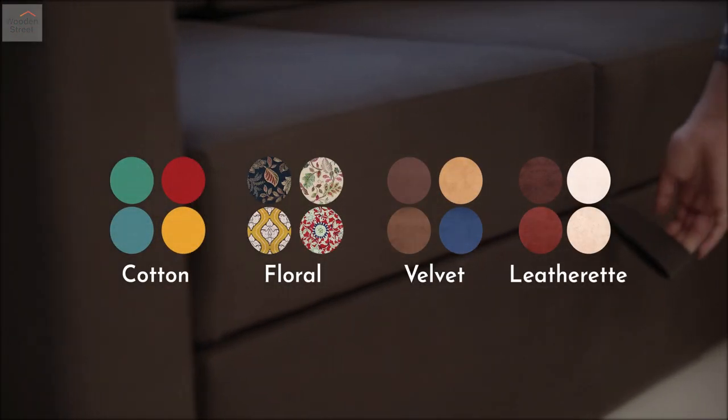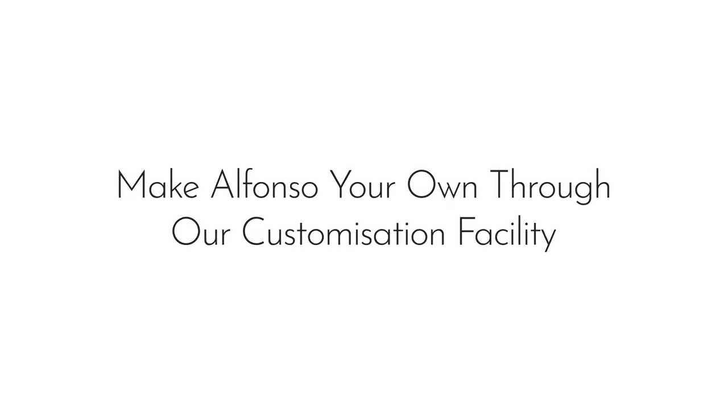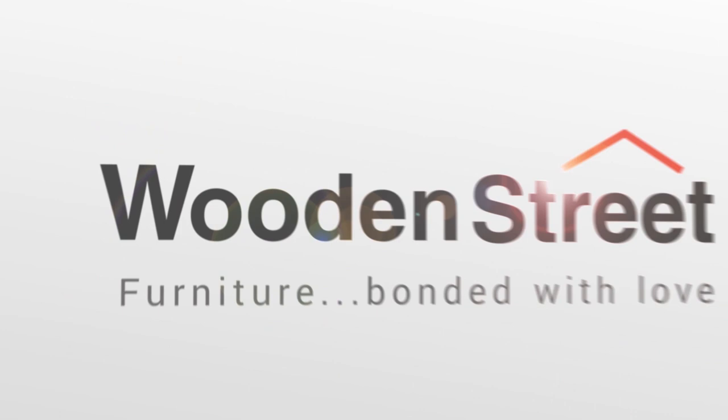Celebrate colors with comfort by choosing from cotton, floral velvet, and linen fabrics. Make Alfonso your own through our customization facility, only at woodenstreet.com.